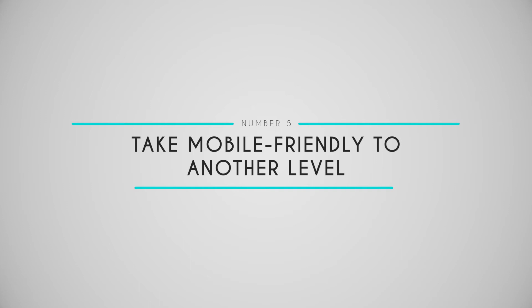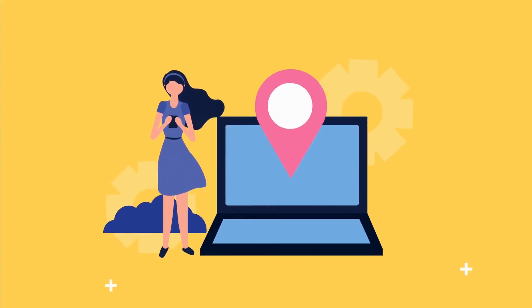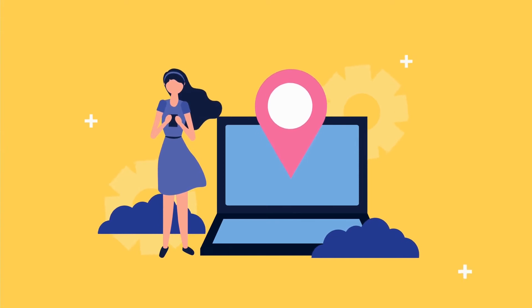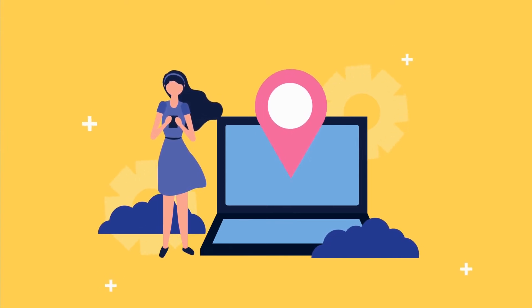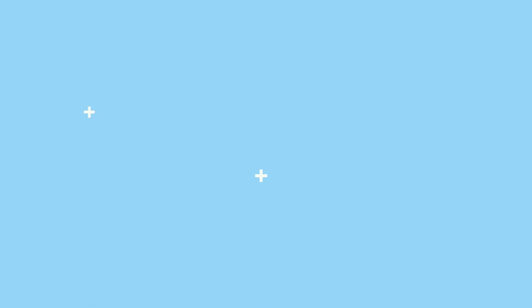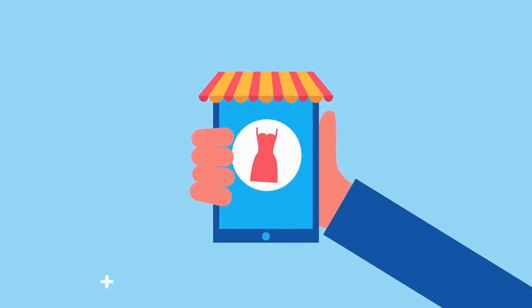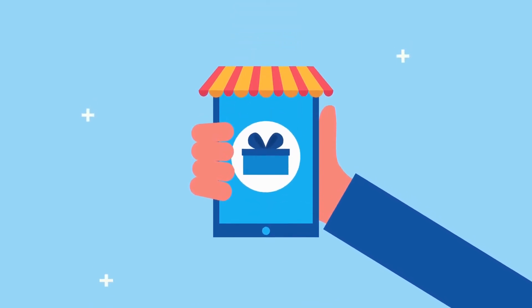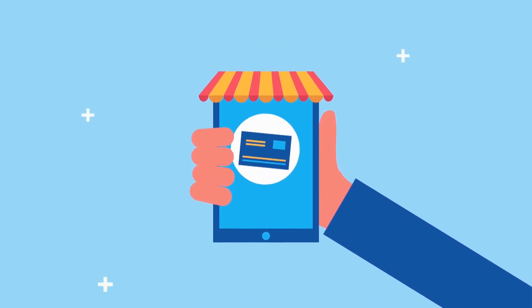Number five: take mobile-friendly to another level. As we touched on earlier, plenty of your customers will use their mobile devices to locate your nearest store. We don't think that should hurt your chances of attracting their business. That's why our store locator plugin is 100% mobile-friendly. It works just like any of their other apps, so customers can look at it, hide it, tap it for directions, or use it to get more details about a specific store.